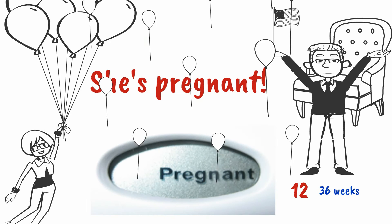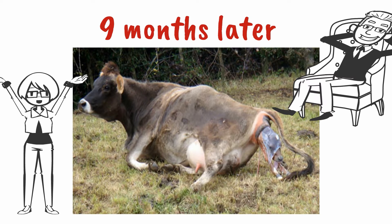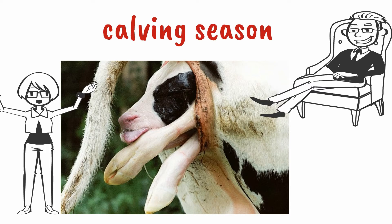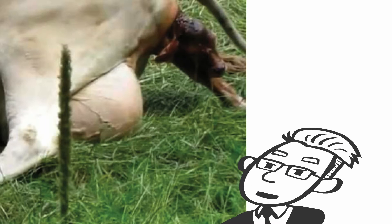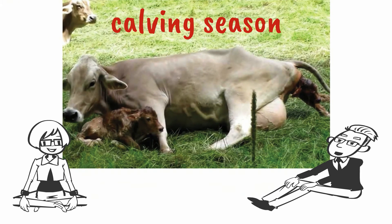It worked! Finally! That didn't take long — here comes another one. Twins are rare. Calving season means a lot of work, but it's so good to see these calves.